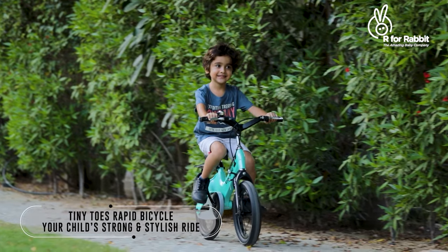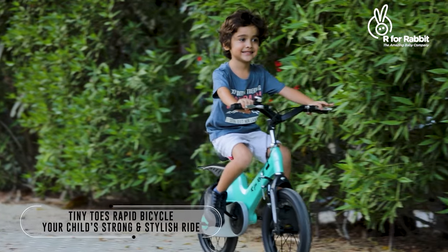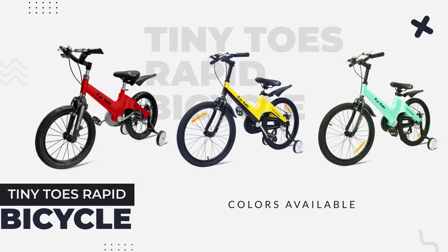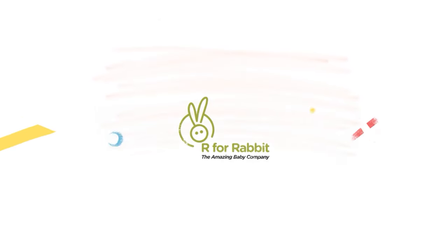A bicycle with a combo of strength and style. A product of R4Rabbit — the amazing baby company.